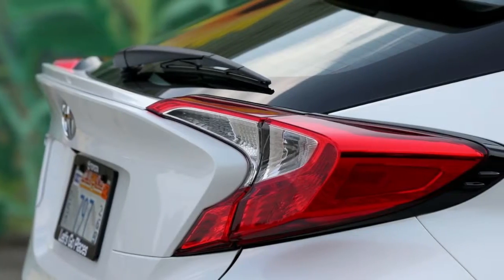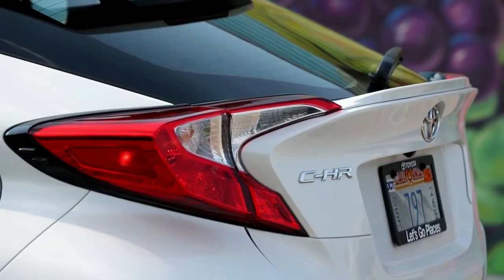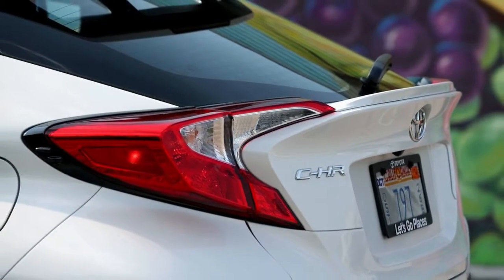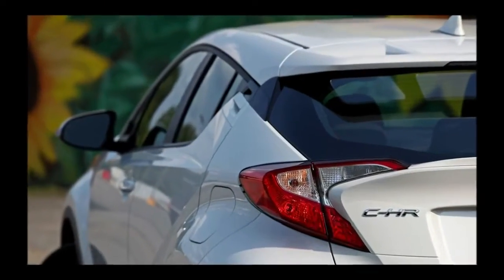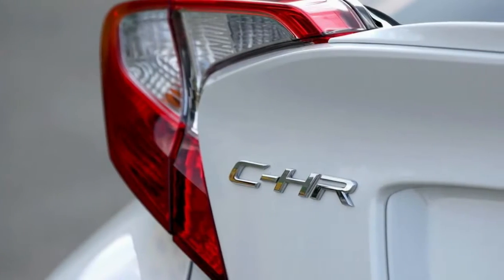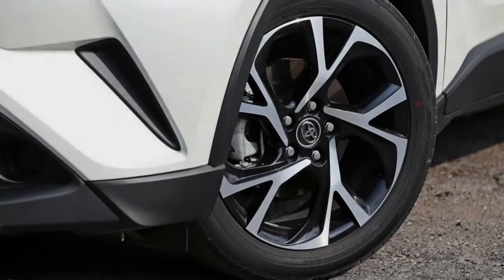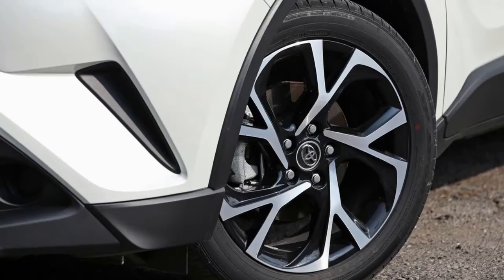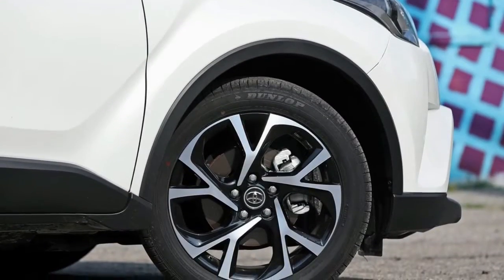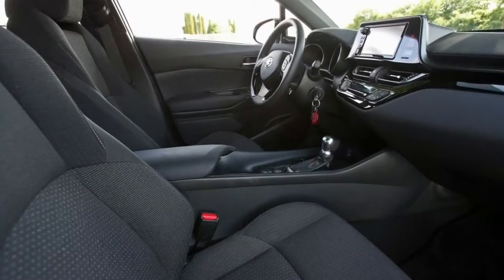It's larger than either of those — its 103.9-inch wheelbase surpasses the Juke's by 4.3 inches, and its 171.2-inch overall length is 8.8 inches longer. Similar to those competitors, it incorporates comparable features such as high-mounted rear door handles and a shortened tail. And similar to the Juke, the C-HR has the profile of a hunching chimpanzee.